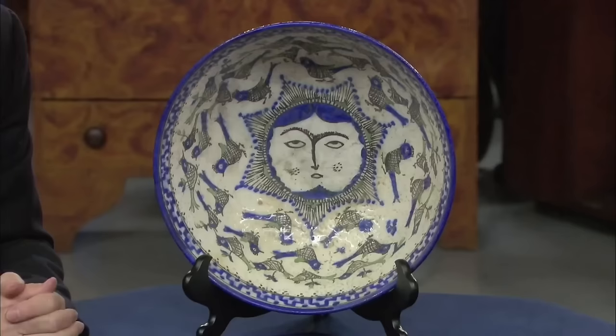This guest acquired the Persian bowl from her uncle following his passing. Despite knowing little about its origins, the guest believed it to be a Persian bowl.